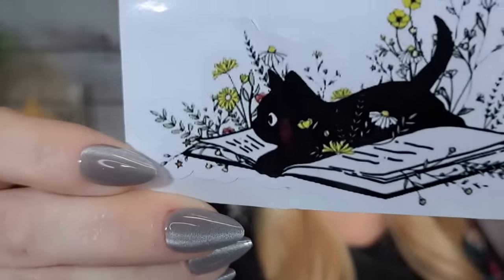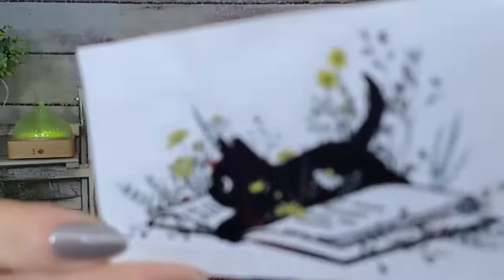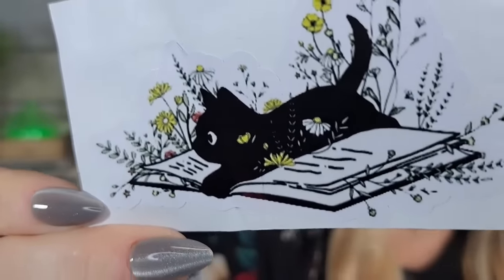Another sticker — $1.43. It's so cute: a little black kitten reading a book with some flowers around him. Just stinking adorable! I'm going to put that on one of my emotional support water bottles.